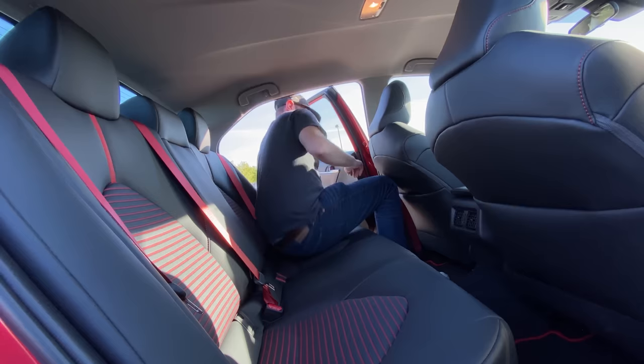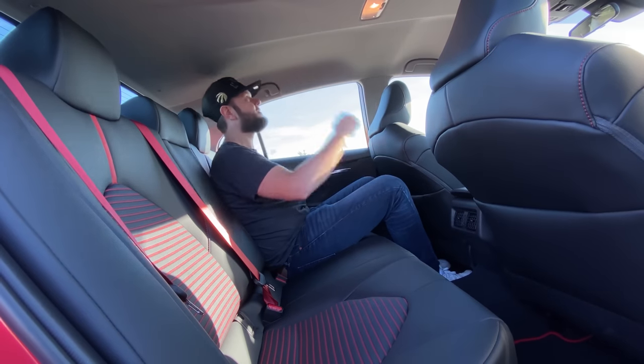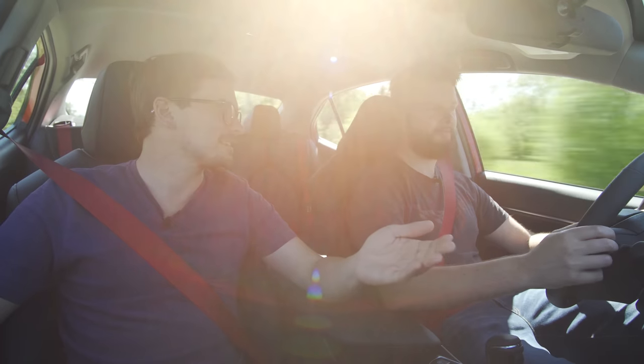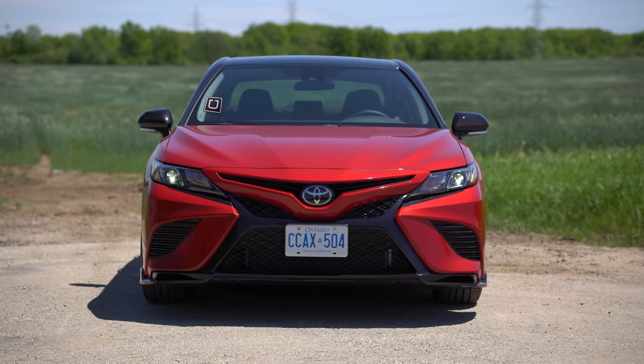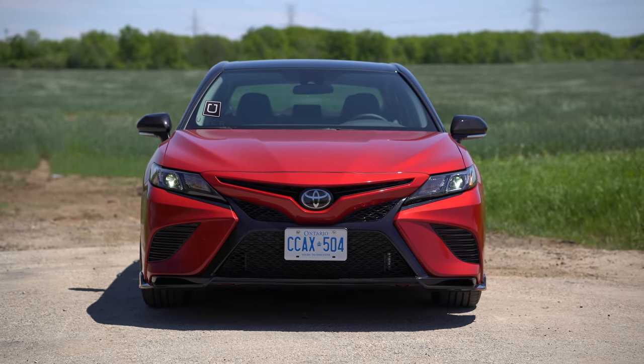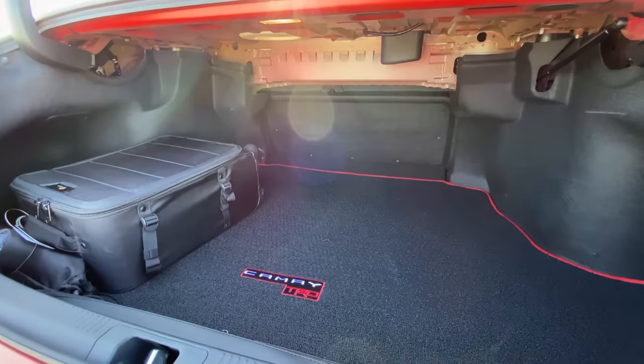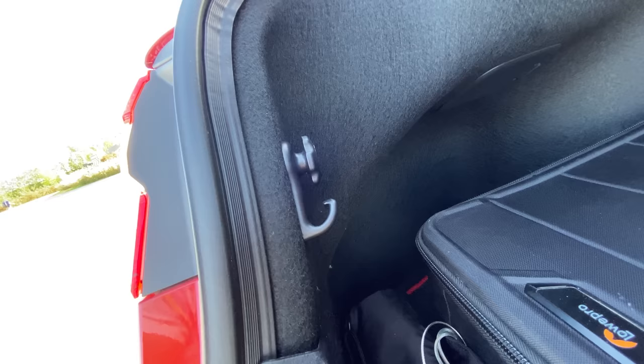Backseat room is also pretty good — really good headroom at six foot one and a half. This would be the coolest taxi cab as a TRD. Someone's definitely going to be Ubering this, and it actually is cheaper than getting an XSE V6, so you might as well just get this. We're not going to box this because it is not a hatch, but here's a look at the trunk — lots of room, grocery bag hangers, and a cool TRD mat in there.